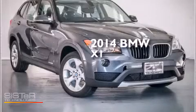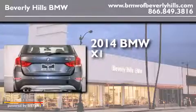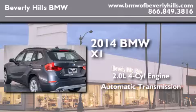This is a brand new 2014 BMW X1. It has a 2.0 liter 4-cylinder engine and an automatic transmission.